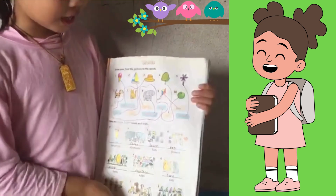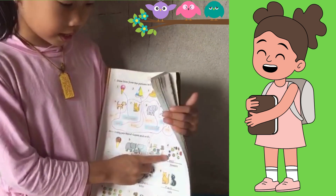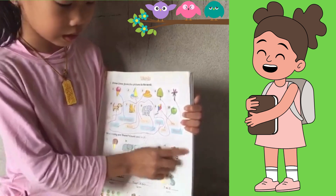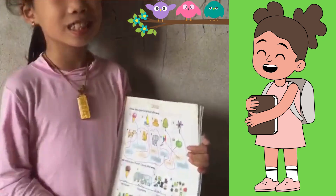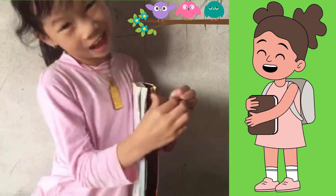Now let's do flowers. Can you count how many flowers? Yeah, it's ten flowers. Flowers are so lovely. I really love flowers.